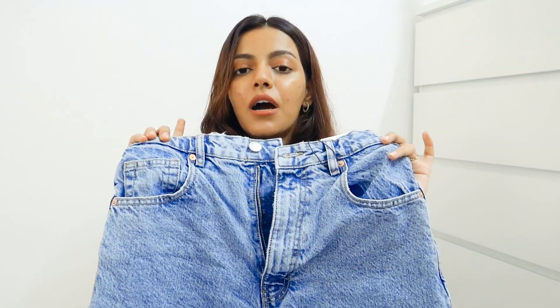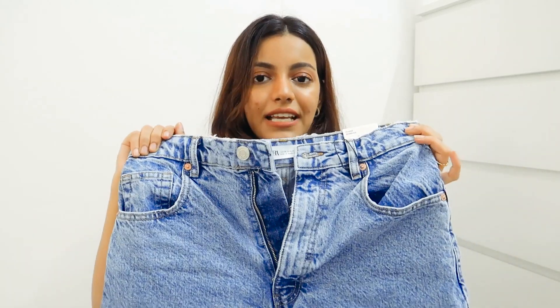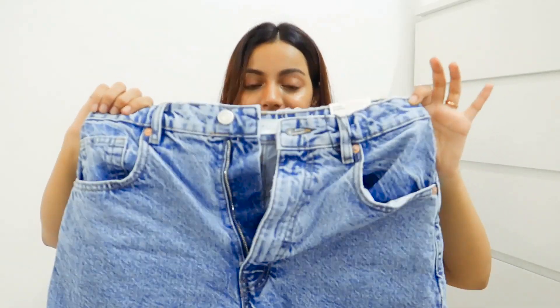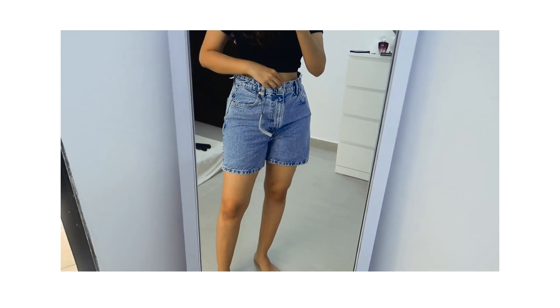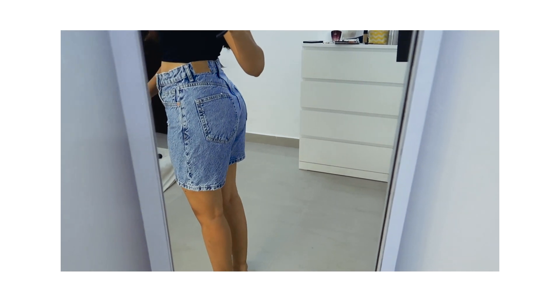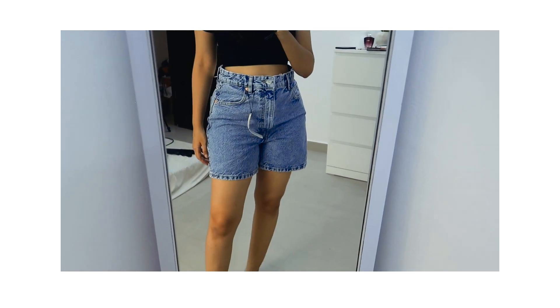After getting the first bermuda shorts I realised I really wanted good bermuda shorts, so I got another pair. These are actually called mom shorts. I got these in size 38 and they look so good — there's just so much room and I can move freely. I really like the fitting of these over the previous pair. Sizing up was a good decision, and I really like the color as well.